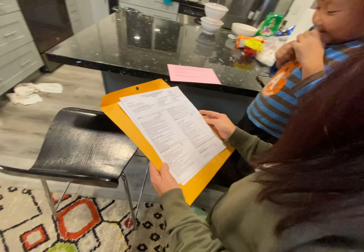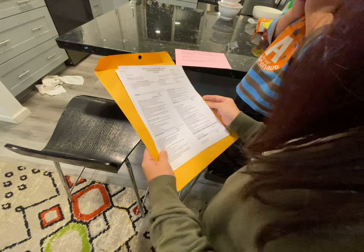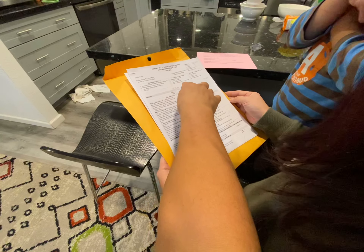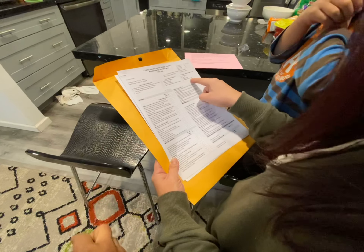So looks like grade one. This one is not taught. And then N is needs improvement.